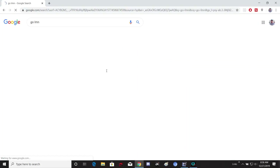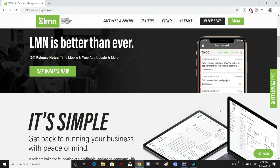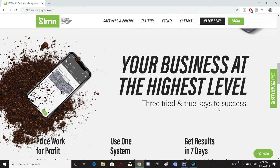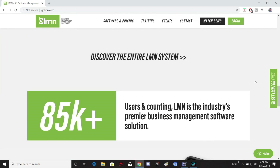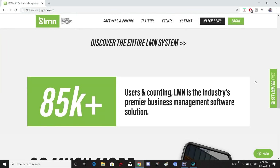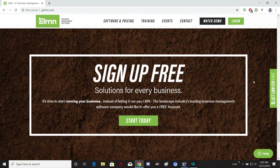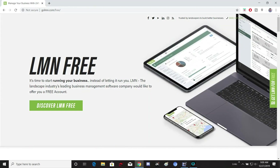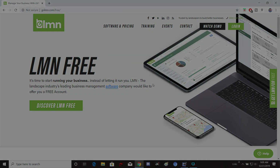Real quick before we start this video — this video is sponsored by LMN Business Management Software. You can see what's new by going to golmn.com or searching LMN in your Google search bar. It's simple, super easy to run your business with peace of mind — a software made by landscapers for landscapers. Over 85,000 users and counting. LMN is the industry's premier business management solution. Right now you can sign up for free and see if LMN can work for you, whether you're a small owner-operator or running multiple crews with millions of dollars. Check out LMN at golmn.com.